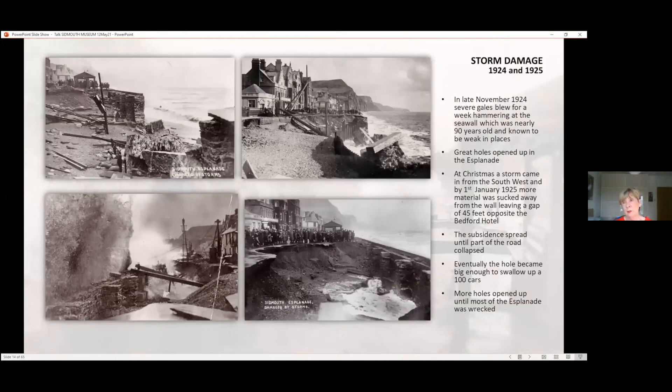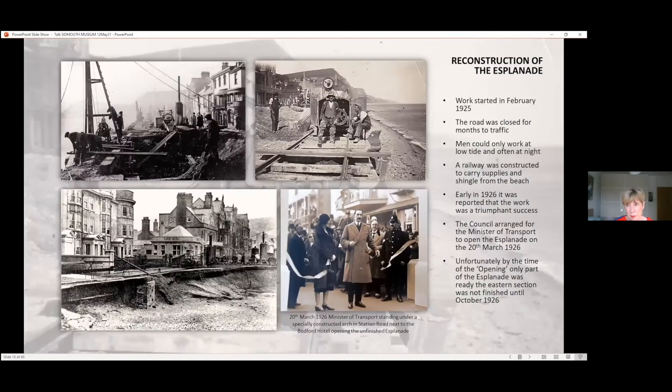The storm damage of 1924 and 1925 was horrendous. Late 1924 was November and December, and then January 1925 only made what had already been done much worse. There was a hole big enough to swallow up 100 cars, and more holes opened up until most of the esplanade was wrecked. Work started in February 1925 and the road was closed for months — men could only work when the tide was low, often at night. A very large arch was built at the bottom of Station Road for the Minister of Transport to open the esplanade, which he did in March 1926, but it wasn't finished till October 1926.